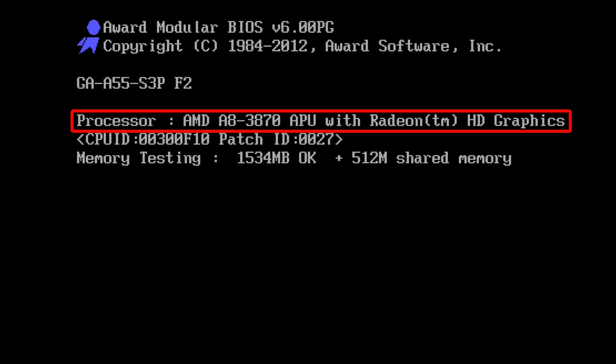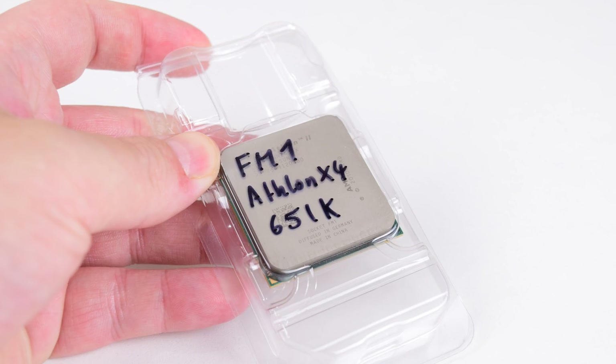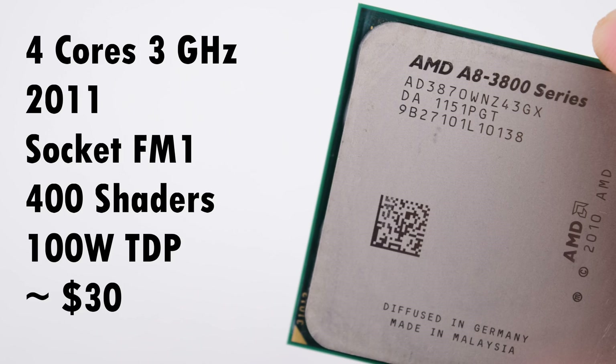It is the A8-3870K. We had a look at the FM1 platform in a previous video where we tested the fastest CPU — the Athlon 2X4651K. To avoid confusion, the difference between CPU and APU is that APUs include integrated Radeon graphics. The A8-3870K has 4 cores running at 3GHz. It launched at the end of 2011 for socket FM1 with 400 shaders clocked at 600MHz, a TDP of 100W, and I bought mine for $28 from AliExpress.